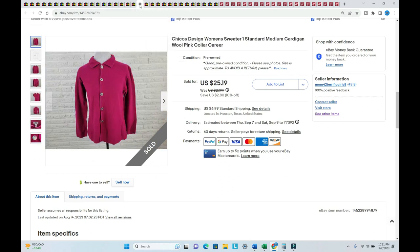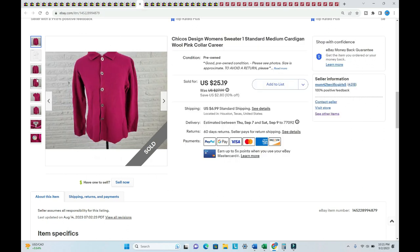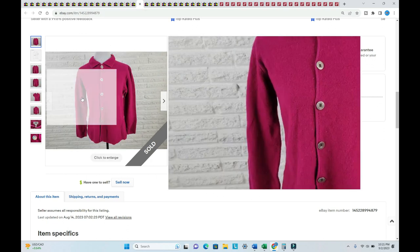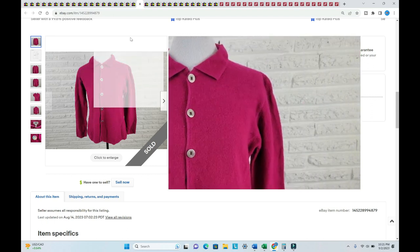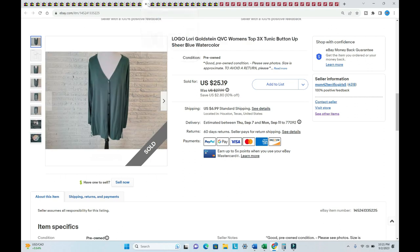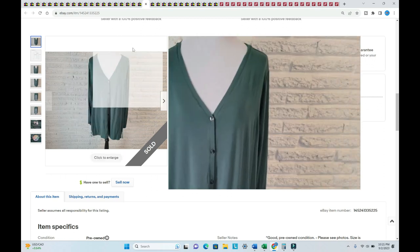A Chico's Design sweater was listed way back in October — made out of wool, sold for $29.04, I paid $1.75. A Loco by Lori Goldstein piece sold for $29.57 — listed in June, really cute, I paid a dollar.